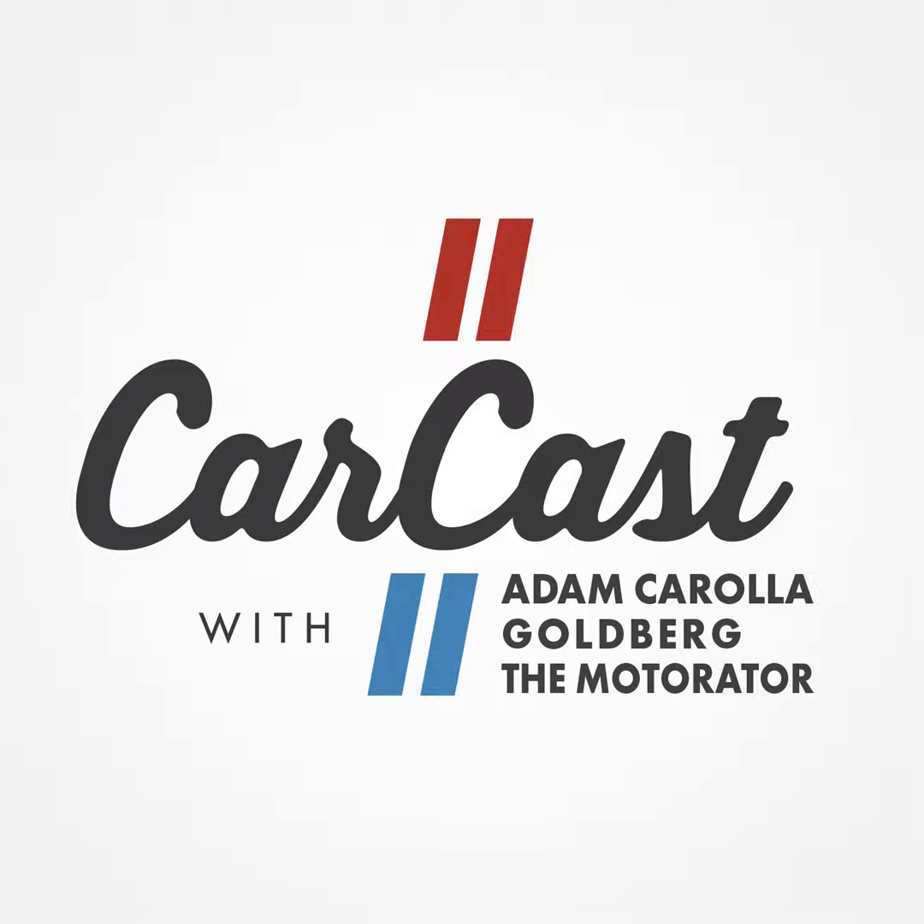Welcome to Castrol Car Cast, brought to you by JB Weld.